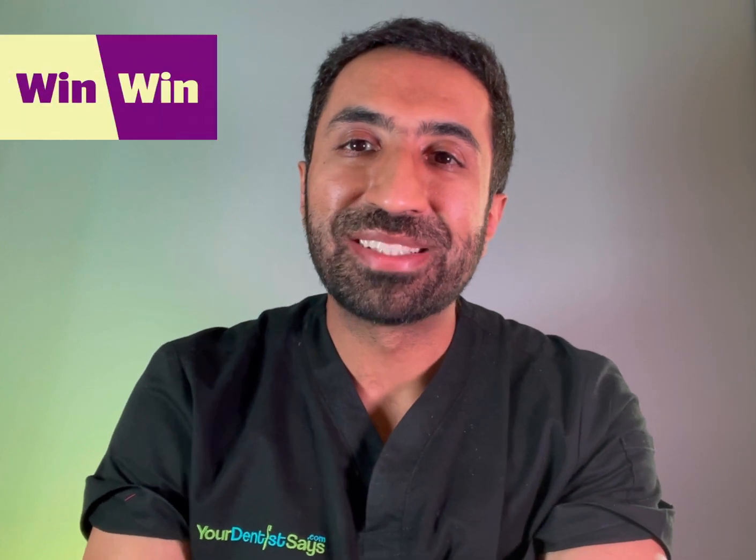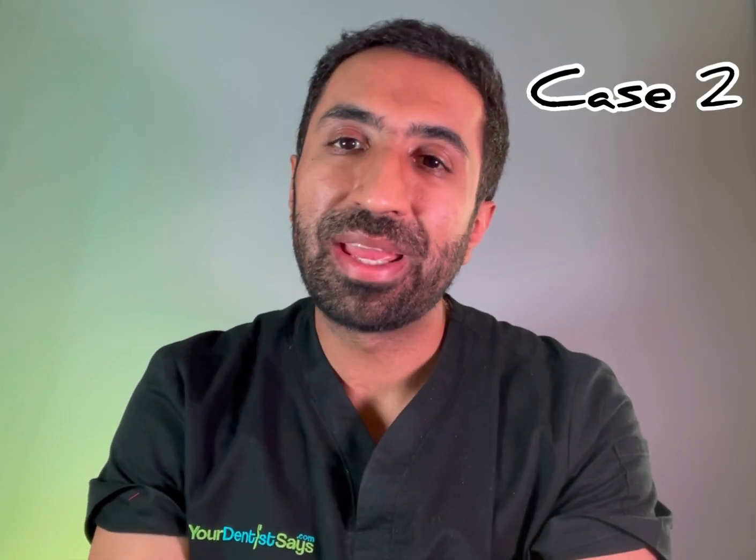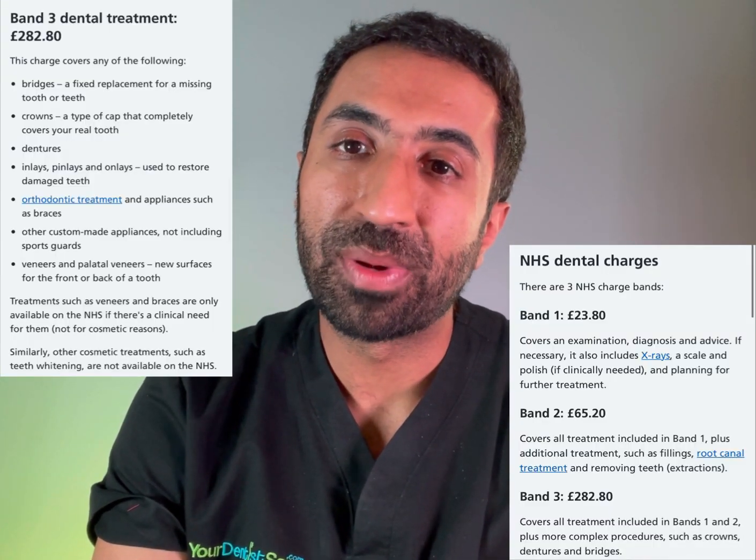Let's look at another case. Here we had a patient with failing upper and lower teeth due to periodontal disease, requiring removal of multiple teeth, gum treatment, and upper and lower partial dentures. Once again, if all this was provided under one NHS course of treatment, the patient would pay just £282.20, covering everything from the examination right through to both dentures.